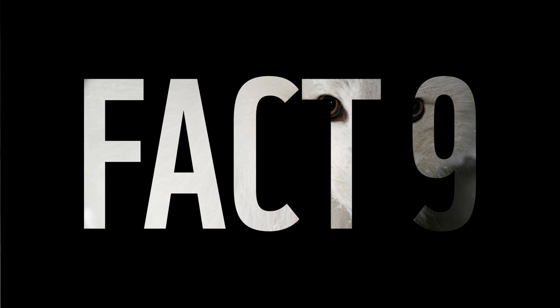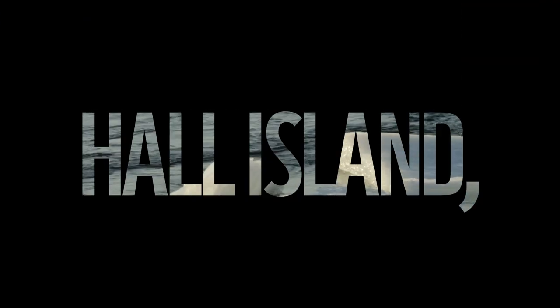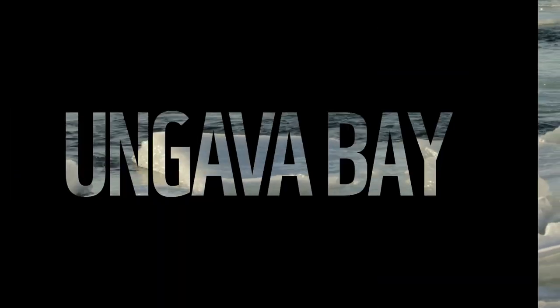Fact 9: There are eight recognized subspecies of the arctic fox: Mainland, Iceland, Greenland, Spitsbergen, Hoare Island, Bering Island or Sea Arctic, Pribilof Islands, and Ungava Bay.